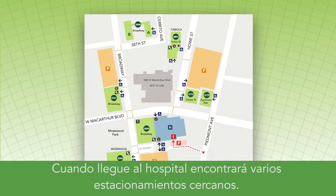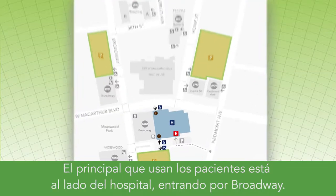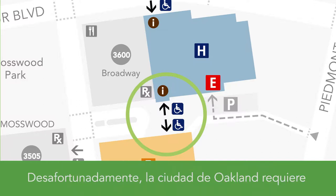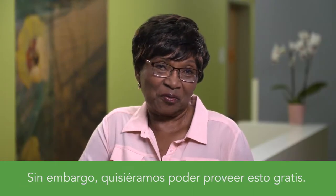Once you arrive to the hospital, you'll find there are a few parking lots close by. The main one used by patients is adjacent to the hospital with the entrance on Broadway. Unfortunately, the city of Oakland requires that we charge our patients for parking, although we wish we could provide this for free.